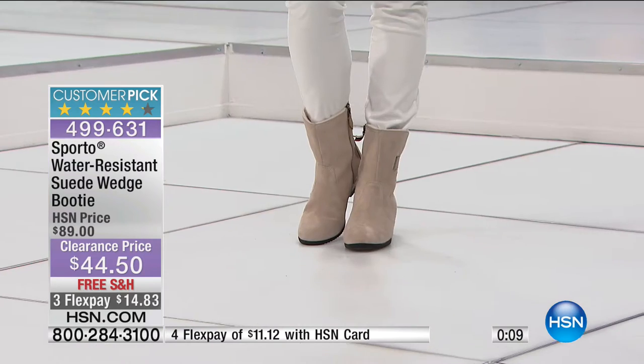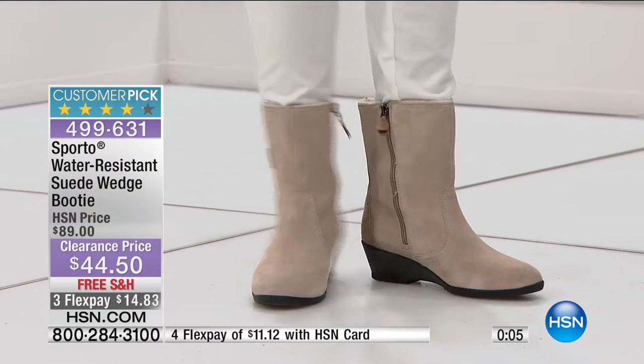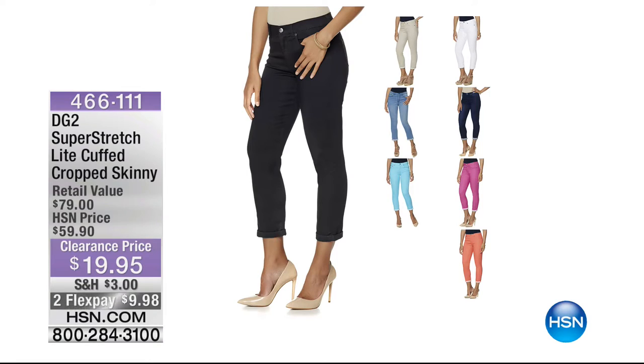We have coming up from Diane Gilman the cropped skinny jean. We took this from $59 to $19.95, and they're under $10 on your charge card. It looks like we have a great variety of color choices available.